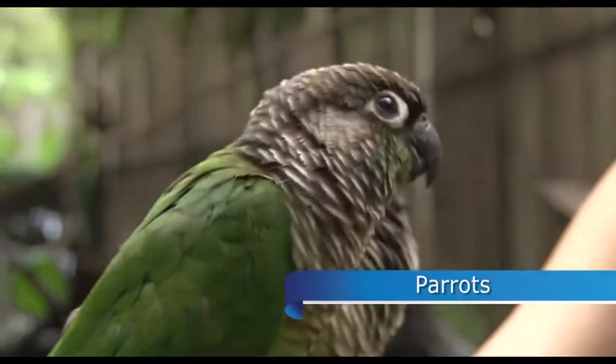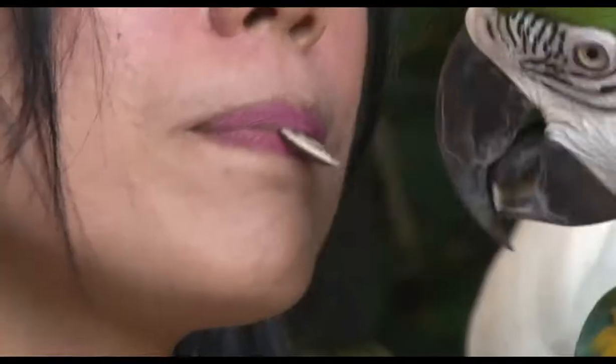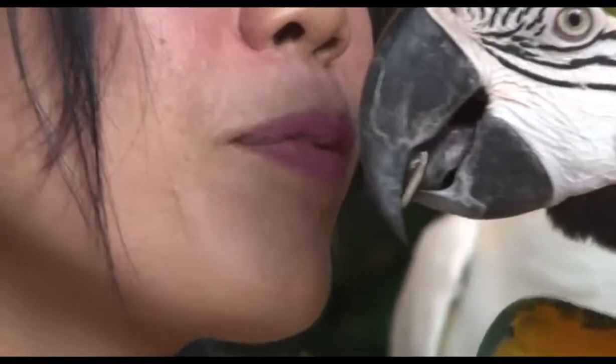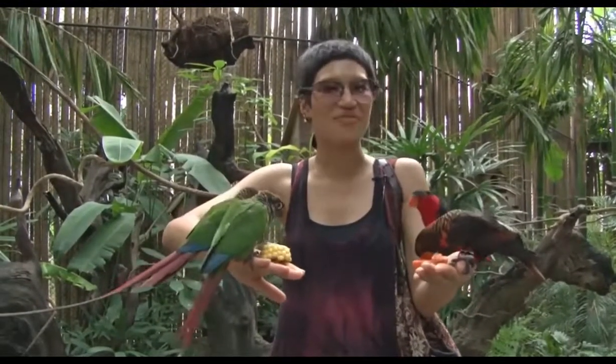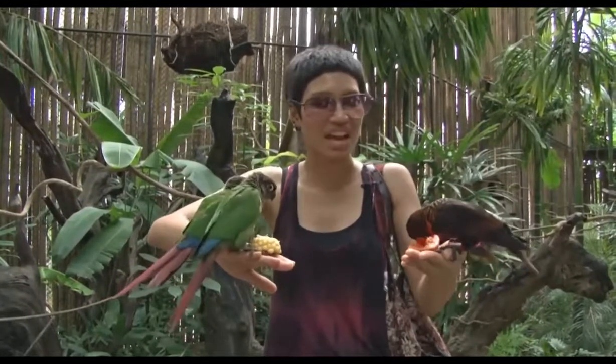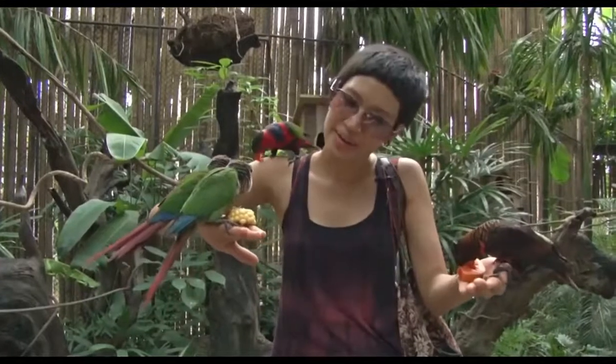Apart from learning about the birds in the cage, there are a few spots where you get to hold, feed and take pictures with them. In the house of parrots, you can actually feed the birds yourself. Their favorite food is sunflower seeds, papayas and grains like corn.